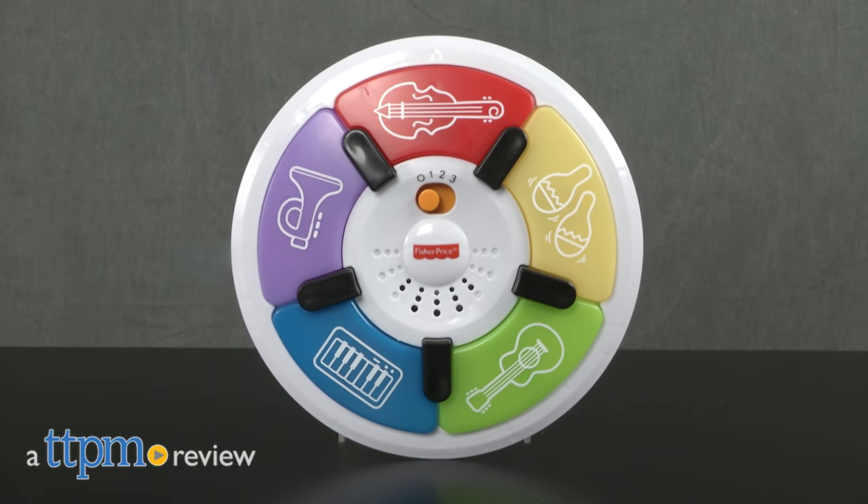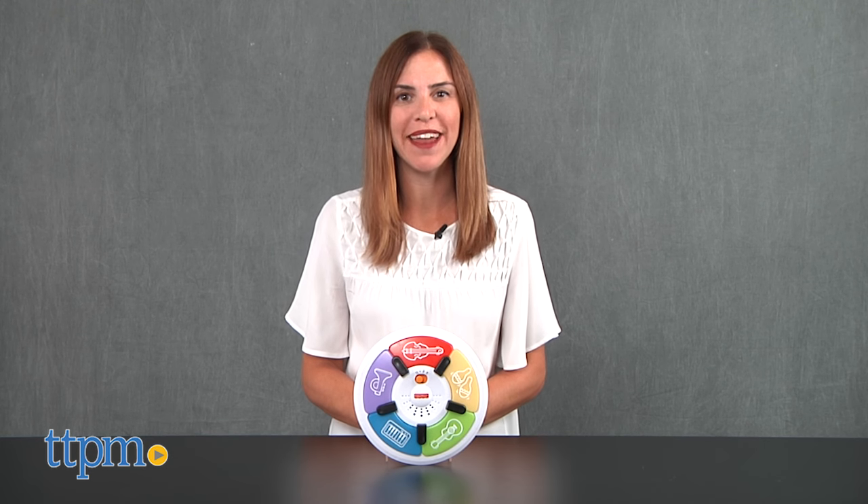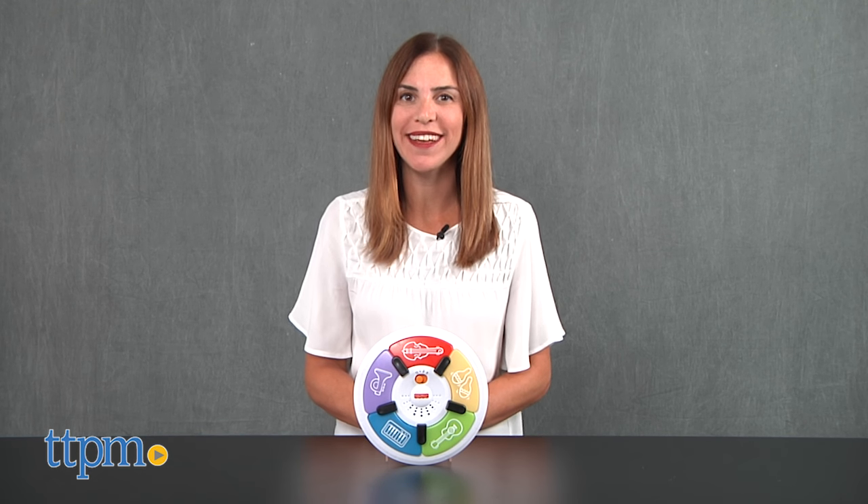It's music time with Fisher-Price. Hi, I'm Tammy with TTPM and this is the Learn With Lights Piano, a round musical toy with lights and sounds.